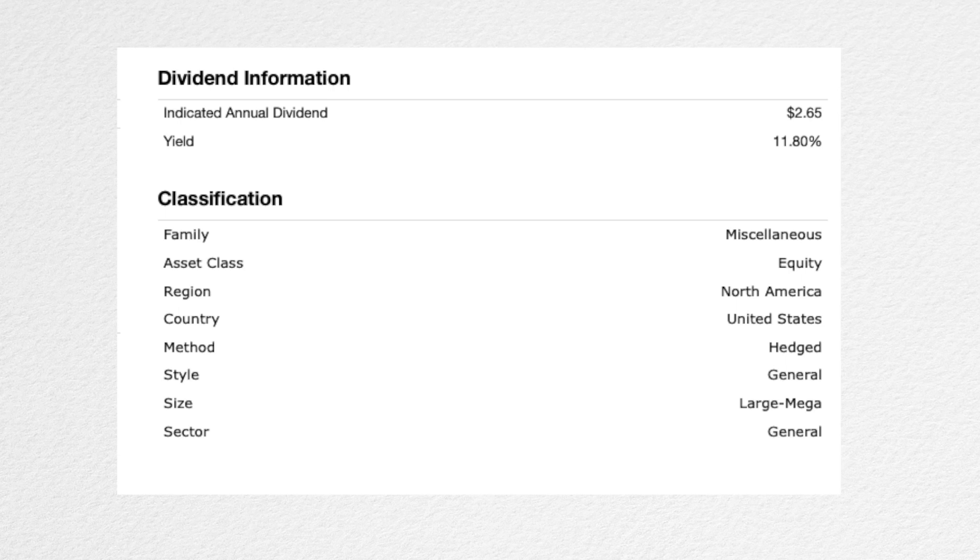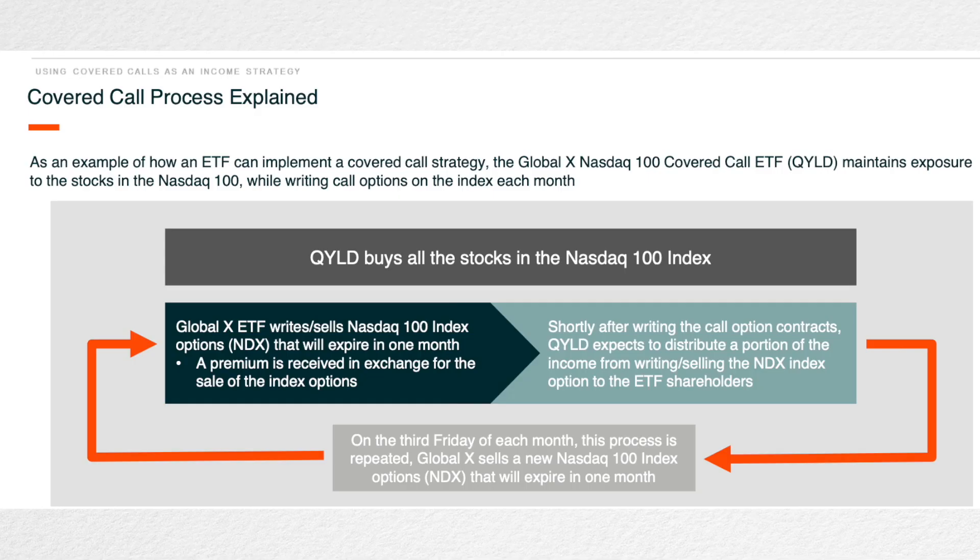The yield on this thing, as I record this video, it's about 11.8%, so almost 12%. It's paid out monthly, which is really attractive to folks that are looking for current income. That's what the product is all about — it's designed to attract people looking for a fairly reliable income stream. 11.8% is way more than you're going to get if you invest in a typical dividend stock. And at the same time, you are investing in some of the best stocks in the NASDAQ 100 — the big FAANG stocks. If you like those tech stocks and you like the idea of getting paid 11.8%, this thing is going to be fairly attractive to you.